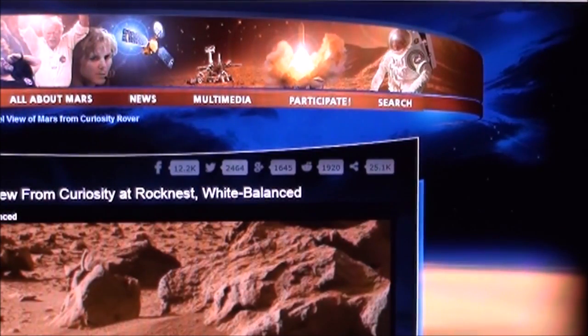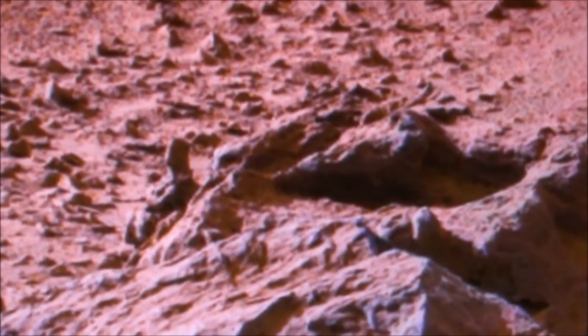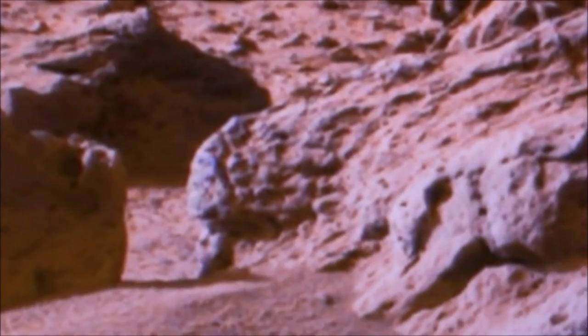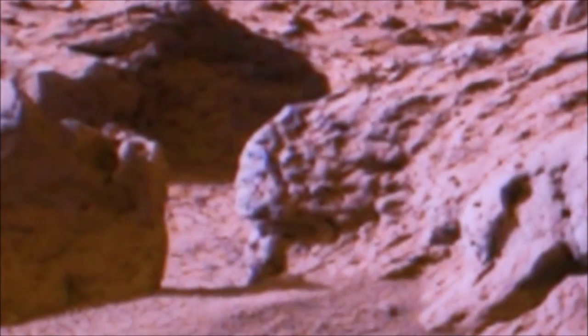As you know, I try to get a better view sometimes with an enhancement. Let me see if I can find it — here it is. There he is again, a little bit closer. I lightened it up and tried to get a little more definition. There he is.